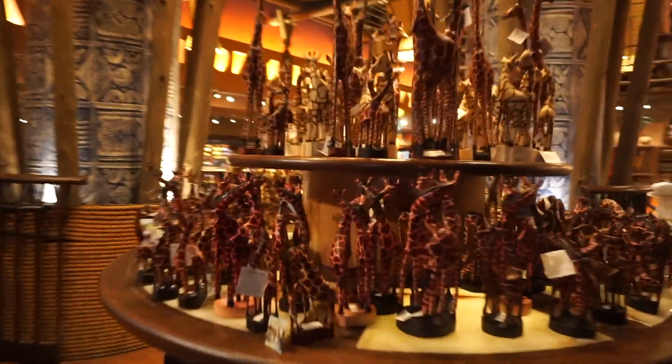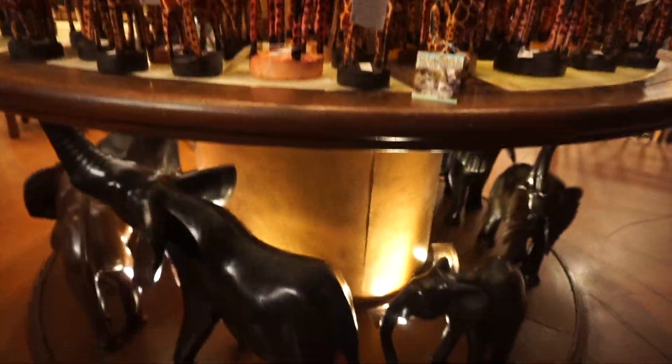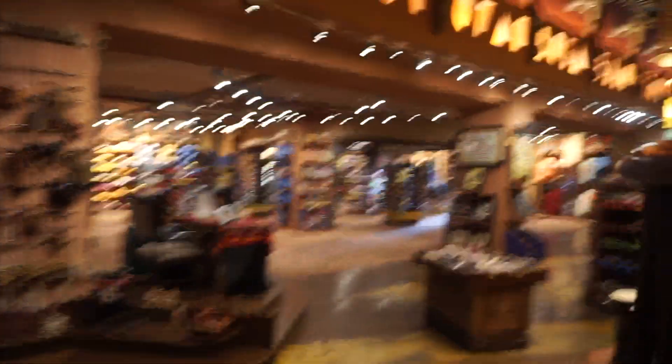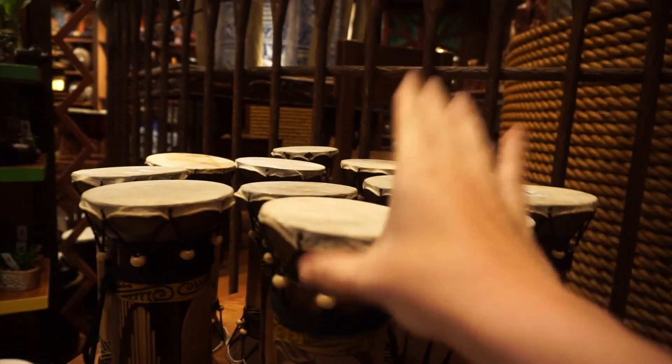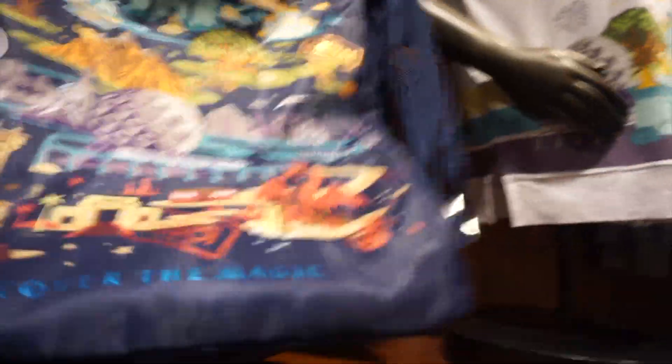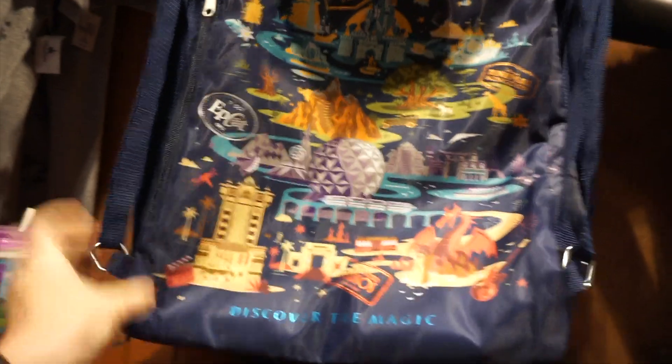Oh wow, look at these — they're beautiful. This whole little area is just beautiful. Look at this sweatshirt — it's super cute. And I like this bag too. This is a good little park bag. 'Discover the Magic.' Let me see how much it is for you guys. It is $22.99, which isn't that bad. I mean, it's Disney.